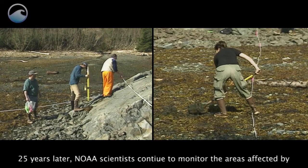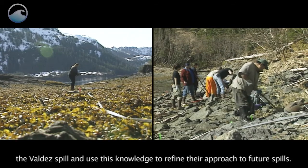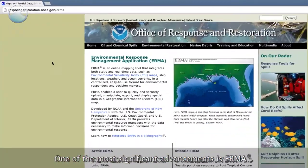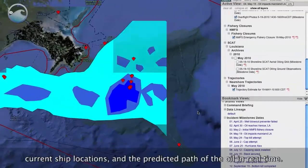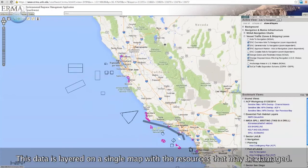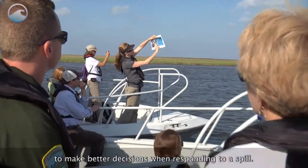Twenty-five years later, NOAA scientists continue to monitor the areas affected by the Valdez spill and use this knowledge to refine their approach to future spills. One of the most significant advancements is IRMA, an online tool that gathers all sorts of data like ocean currents and weather, current ship locations, and the predicted path of oil in real time. This data is layered on a single map with the resources that may be damaged.